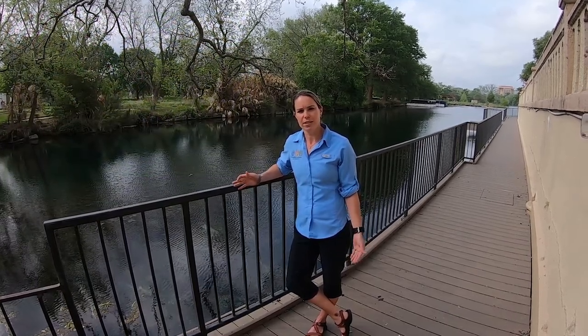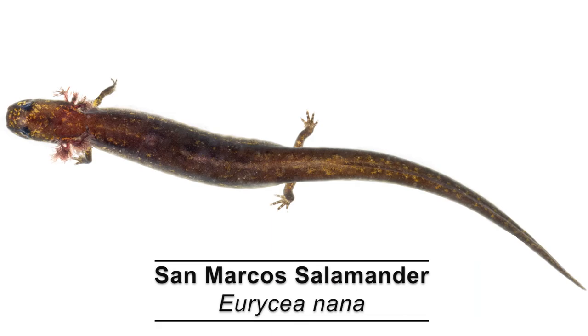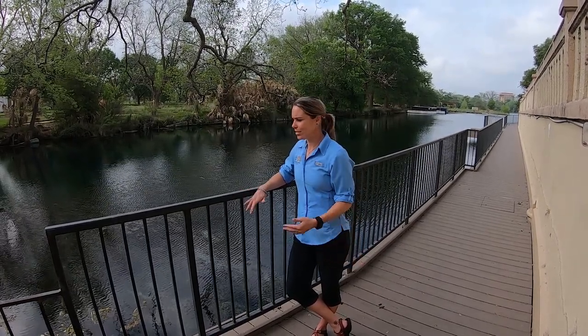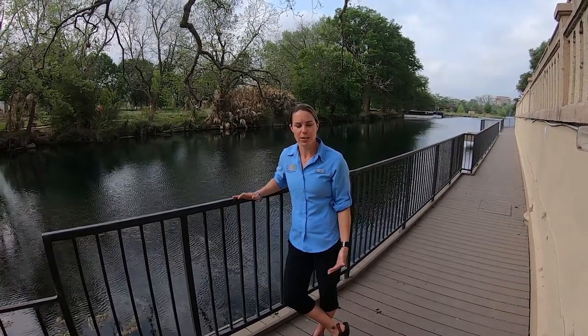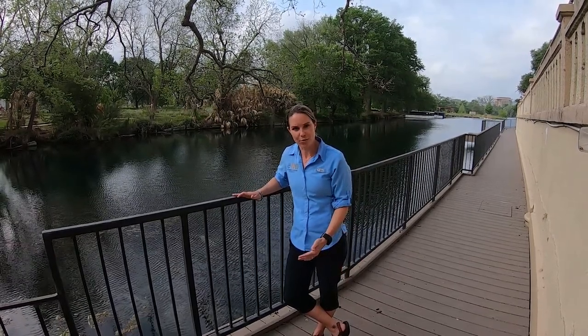The San Marcos salamander is relatively small in size, one to two inches in length. It's dark brown in color but also has spots along its head and its lateral side. A cool fact is that it can actually detect chemical cues or pheromones in the water to detect its predators. So if a bass comes along, it can detect it and it knows to hide.